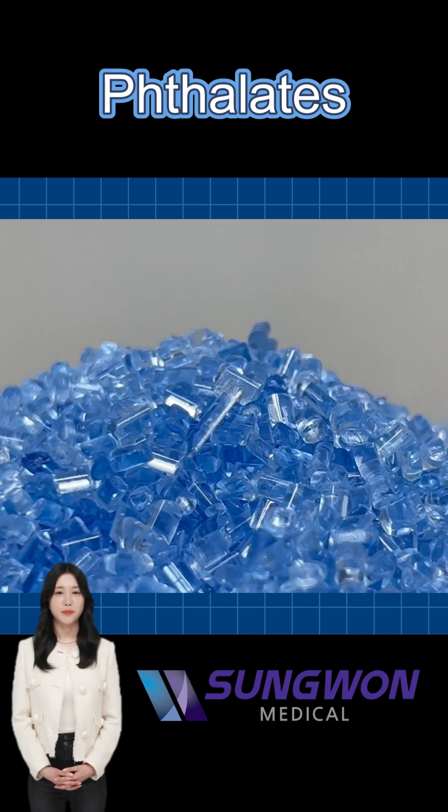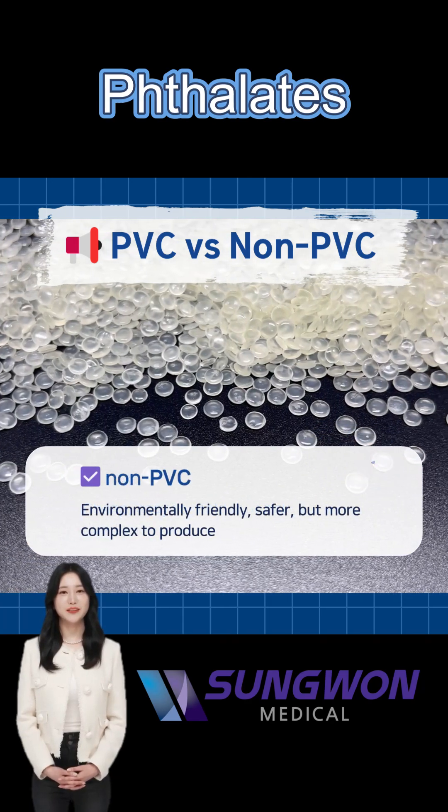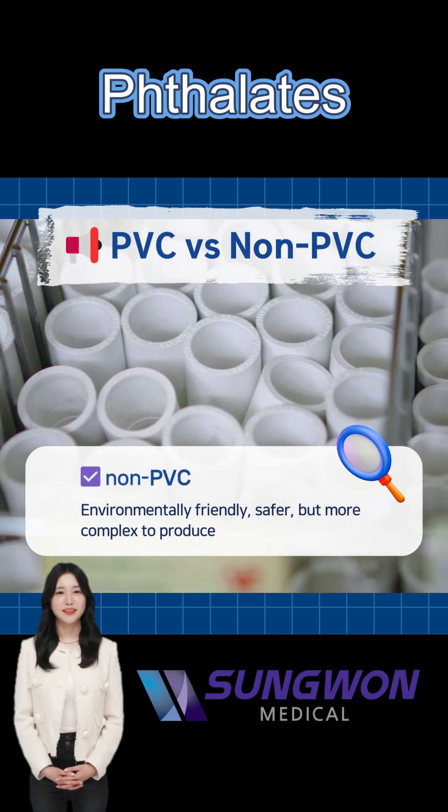PVC is cheaper but potentially harmful due to phthalates. Non-PVC products are safer and eco-friendly, but they require more advanced manufacturing.